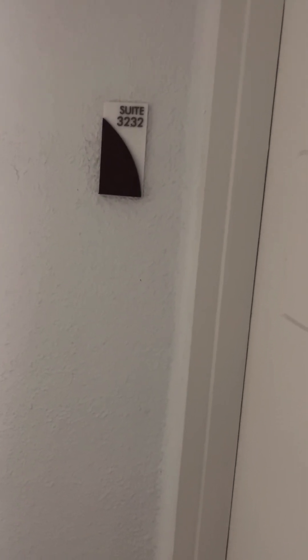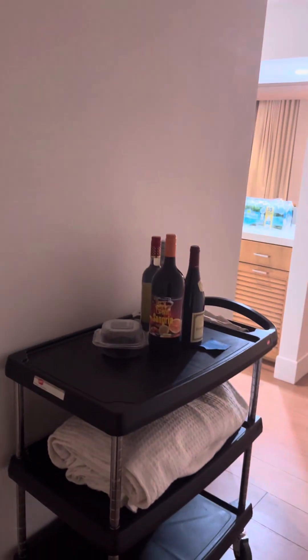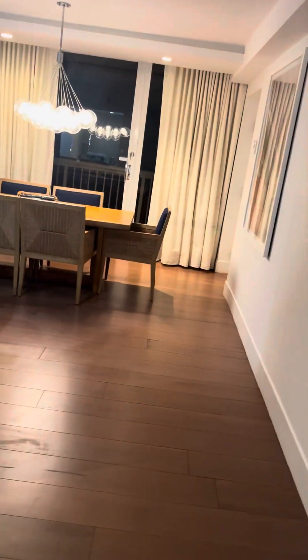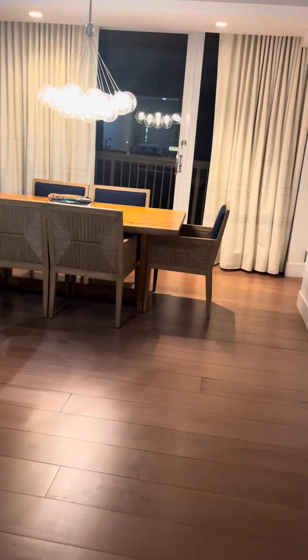So tonight we're in room suite 3232. Let's come in and take a look — this is a suite. Let's go in and see what we've got here.